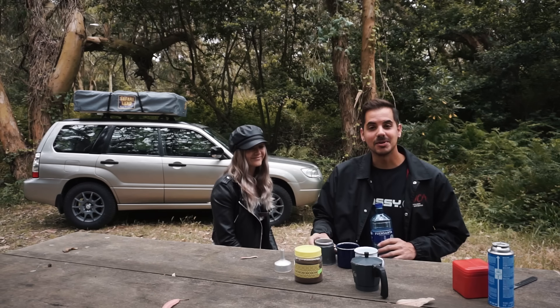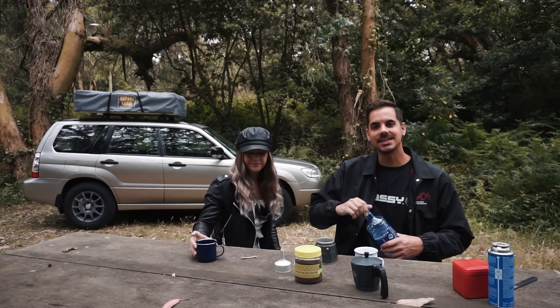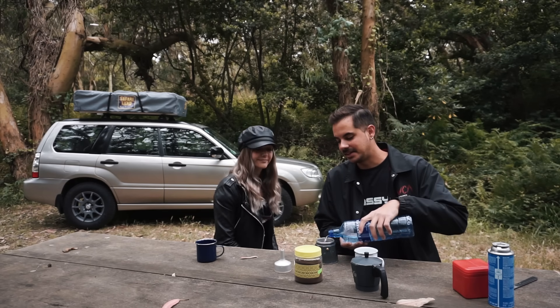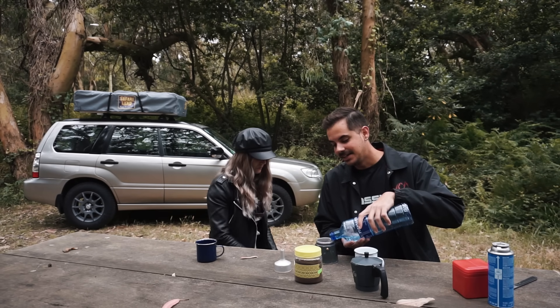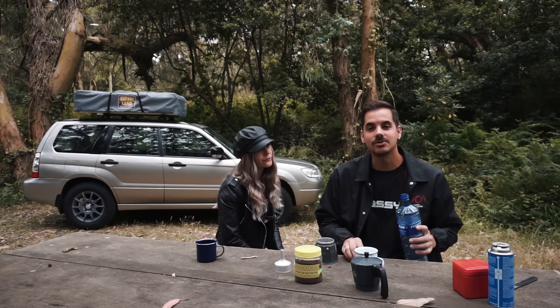Vosotros lo habéis pedido y aquí lo tenéis. El vídeo de por qué este coche y sobre todo el por qué de la tienda de techo, por qué esta y cómo se abre y todo el rollo. Pero antes vamos a prepararnos un café.